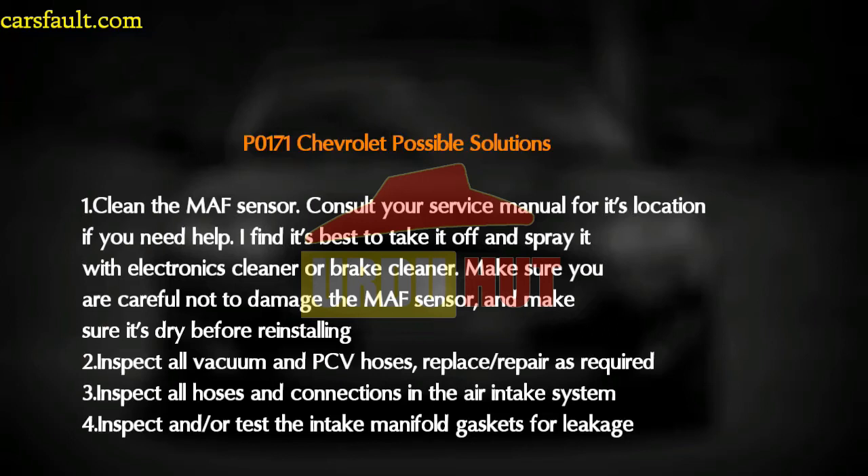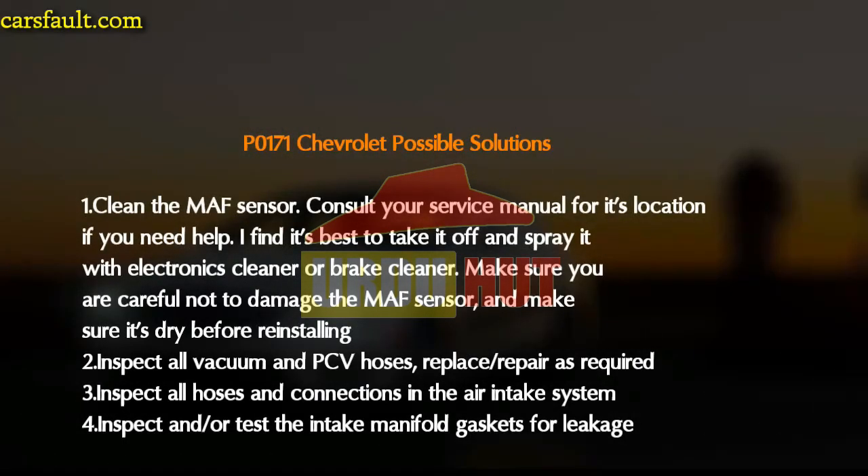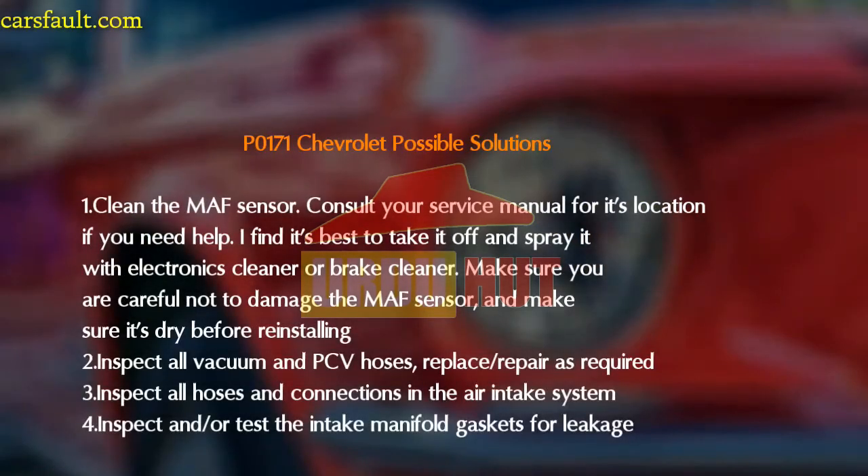Some possible solutions for P0171: first, clean the MAF sensor — consult your service manual for its location. It is best to remove it and spray it with electronic cleaner or brake cleaner, making sure to be careful not to damage the sensor and ensuring it is dry before reinstalling. Second, inspect all vacuum and PCV hoses and replace as required. Third, inspect all hoses and connections in the air intake system.